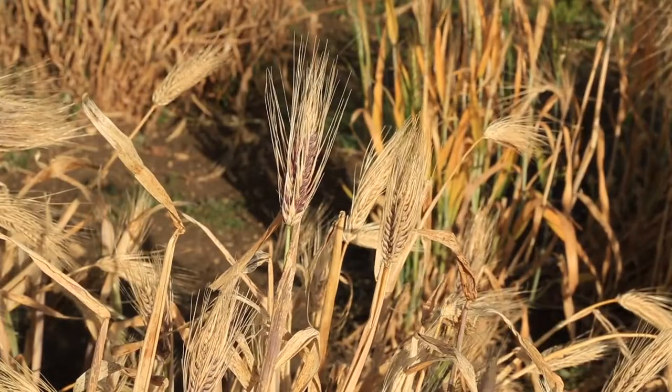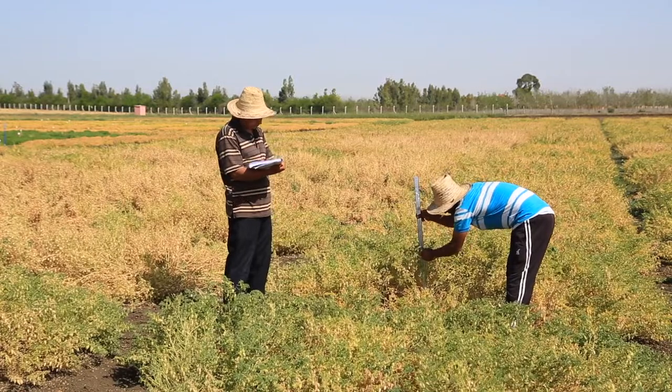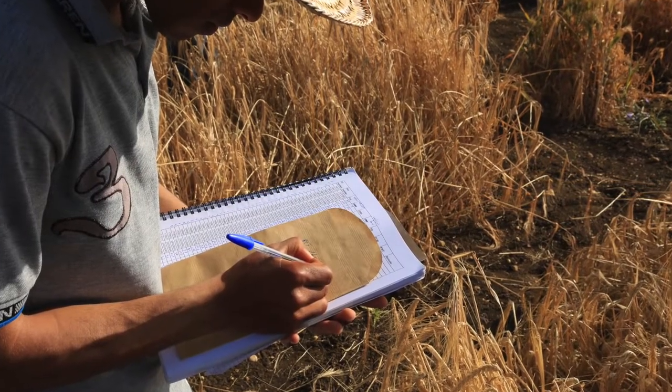We are now in the process of characterizing the genetic resources by taking measurements of all plant heights and the characteristics of the spikes. You can see some of my colleagues now out in the fields working on characterization.